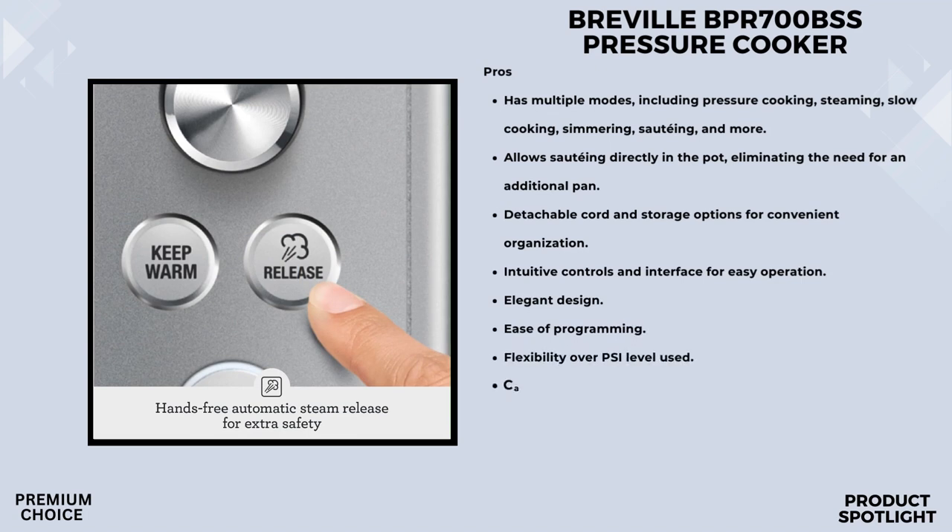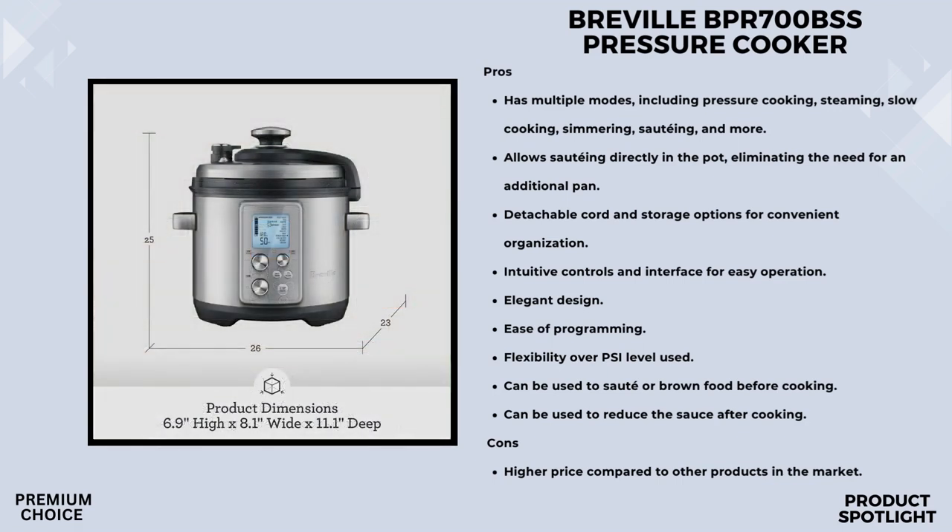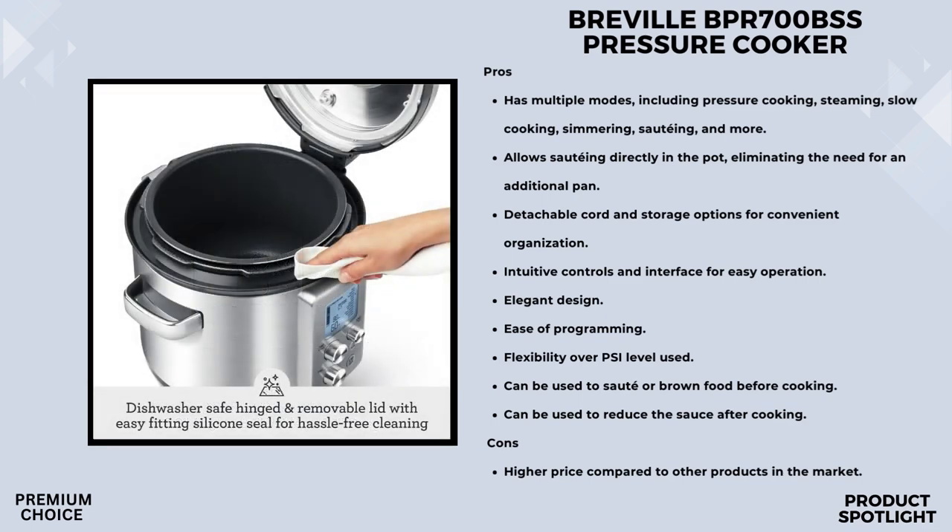With 11 preset pressure cook settings and a custom setting for your own recipes, this appliance is incredibly versatile — whether you're making stews, soups, or even risotto, it can handle it all. The keep warm function automatically switches on once your dish is cooked to perfection. The removable cooking bowl has a PTFE and PFOA-free ceramic coating, making it easy to clean and ensuring your food doesn't stick.